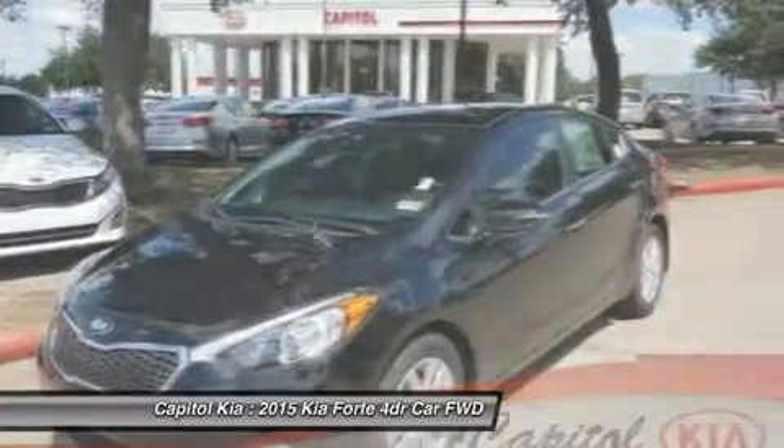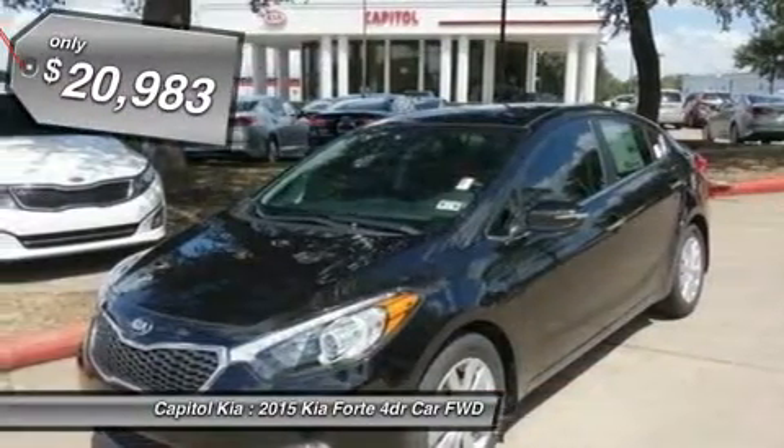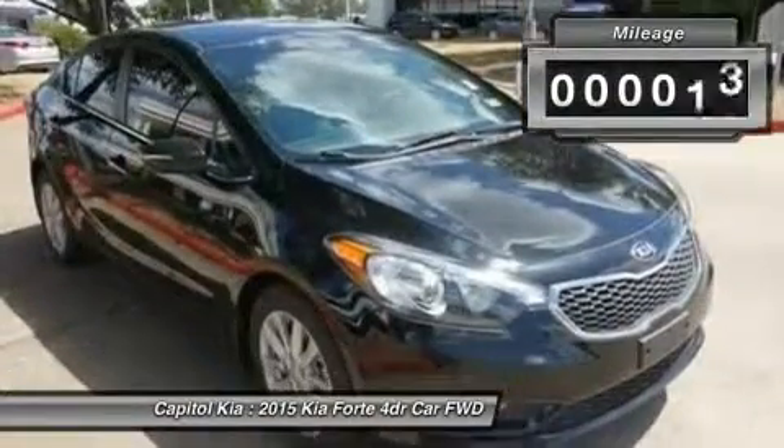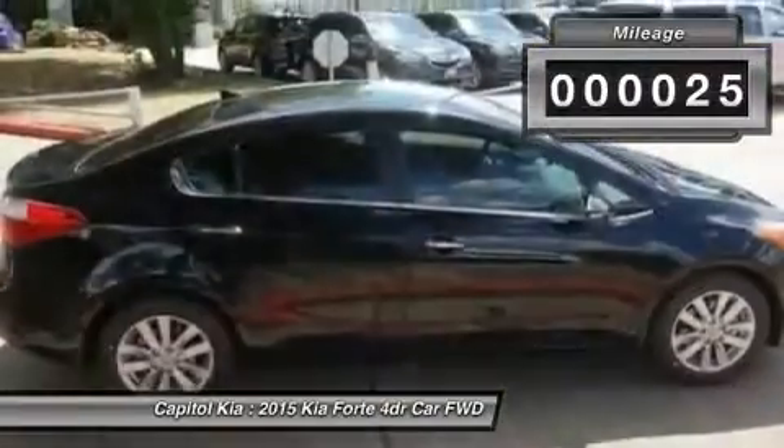This Kia includes mudguards, PIO, wheel locks, PIO, cargo net, PIO, carpeted floor mats, PIO, rear bumper applique, PIO, note.